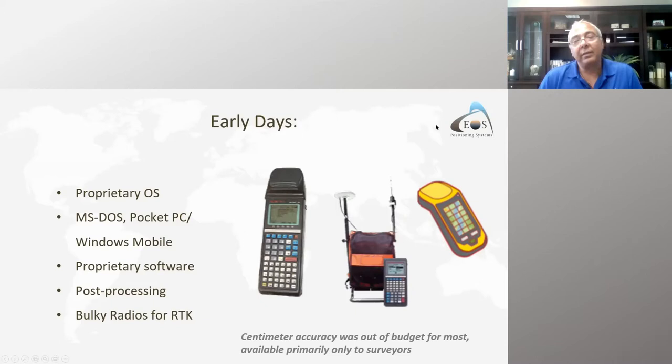In the old days, you had bulky all-in-one systems with a DOS operating system, proprietary software, and a GPS receiver. You had to post-process data after returning from the field to the office — you could never know where you were in real time. For stakeout work, you needed a big backpack and a very expensive system. Back in the early 90s, we're talking about $60,000 to $80,000 US for a pair of centimeter-accuracy receivers using radios.